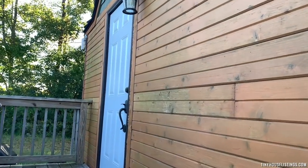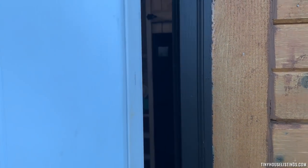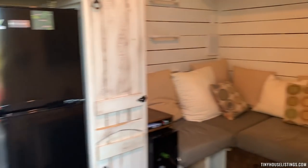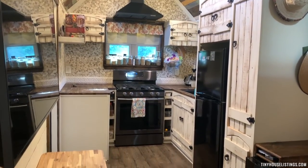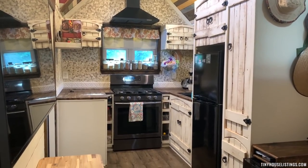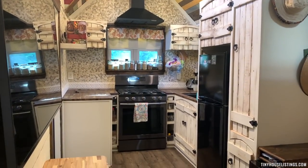Now we'll show you the inside of the house. The house was built in 2018. One of my favorite parts about the house is the amount of storage there is everywhere, and also how vibrant the colors are.